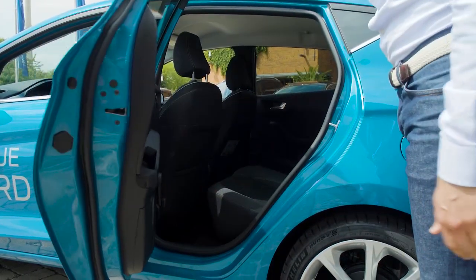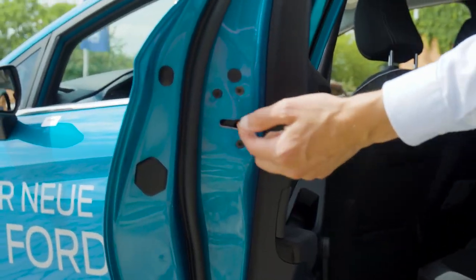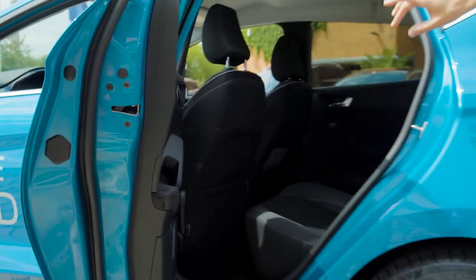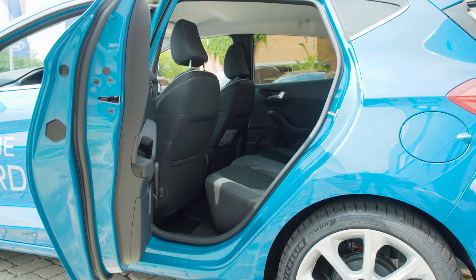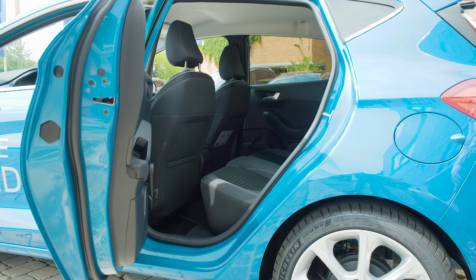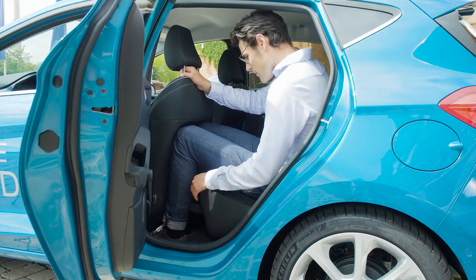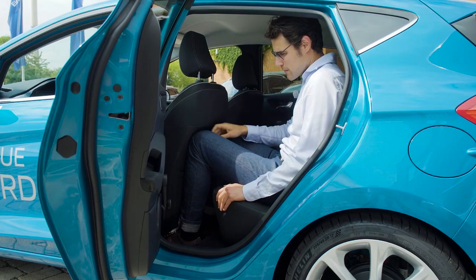Getting into the rear — the door doesn't open too wide. There's a child safety lock that requires a screwdriver to activate, so your children cannot unlock it either. This is the five-door version, though there is still a three-door version in the new generation, which is interesting since other manufacturers have reduced to five-door only. With the seat set as I would be driving, it leaves very little knee room — at my height I already touch the front seat with my knees.